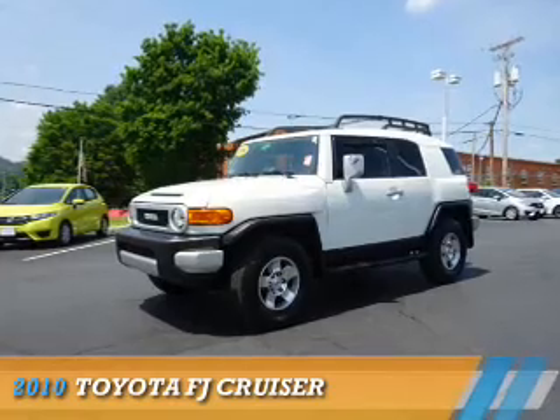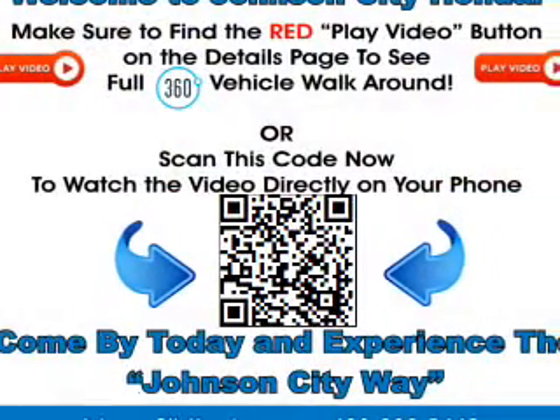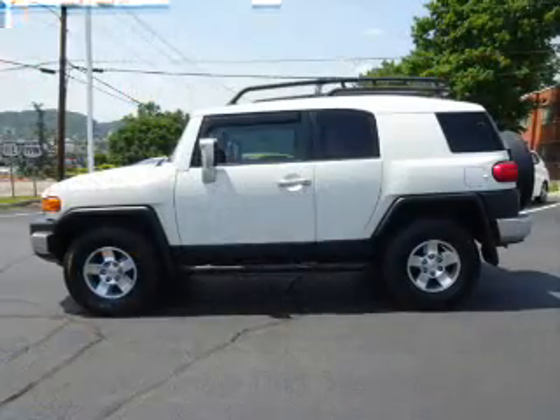Presenting the 2010 Toyota FJ Cruiser. It's powered by 4-wheel drive, a 4-liter, 6-cylinder engine, and a 5-speed automatic transmission.